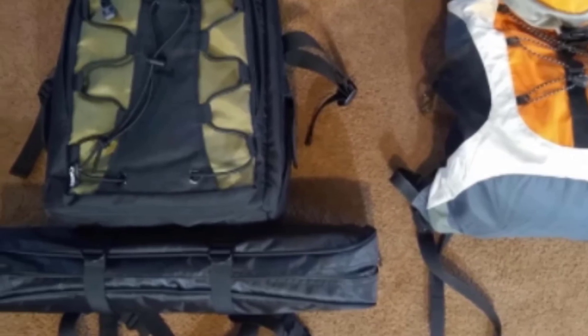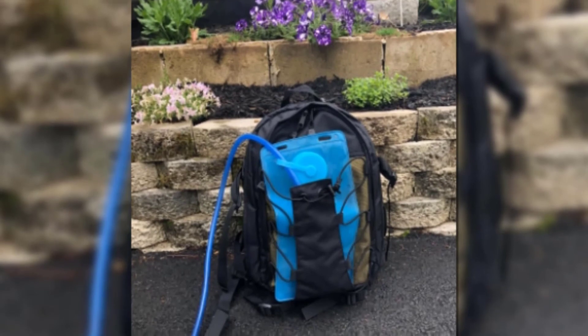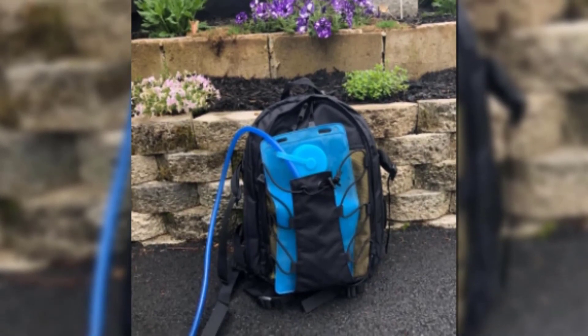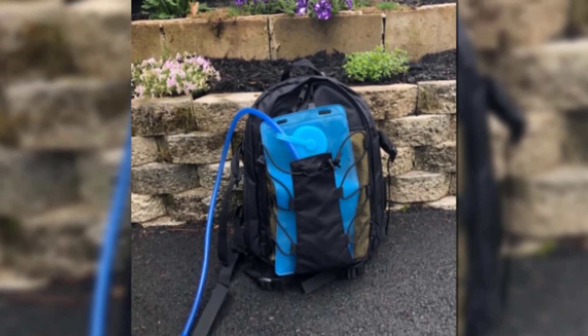Along with keeping your camera protected, the bag is comfortable with a mesh backing for breathability, thick shoulder straps, and an extra waist strap. There's an extra strap for carrying a tripod or monopod, as well as a keyring on the inside pocket so your keys are easy to find.